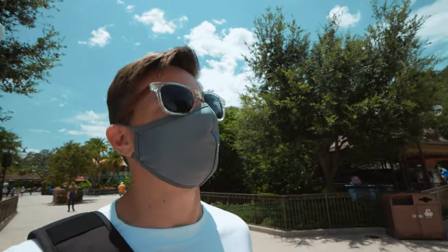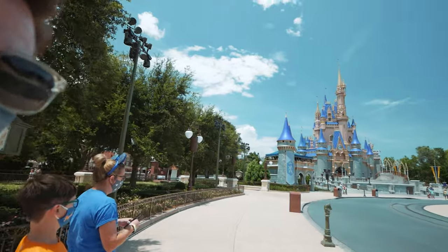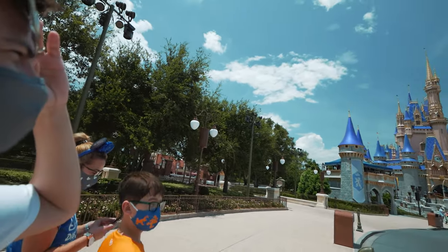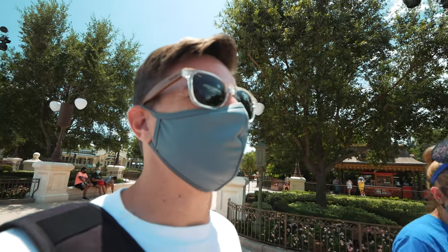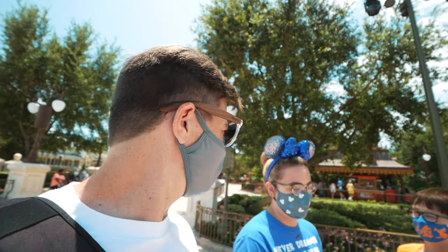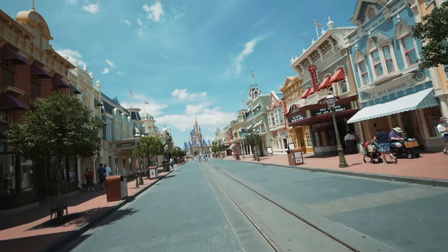Now we're back out in the beautiful flood of sunshine. Golly, it looks even cooler now than it did before. I have to take my glasses off to see if that's real. Wow — those colors just pop, that's amazing. Does it look even cooler now than it did before? It does. Let's take a picture. It even looks good from this angle.